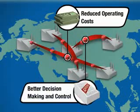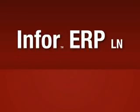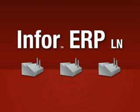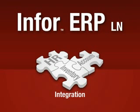And better access to data means management can have up-to-the-minute access to information for decision-making and control. Infor ERPLN provides manufacturers with cost-effective and flexible business software that improves operations across all departments and key business processes.